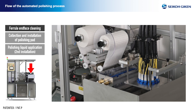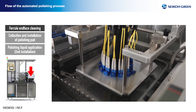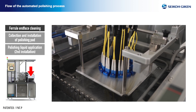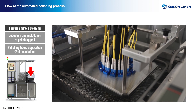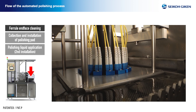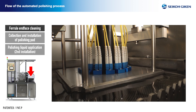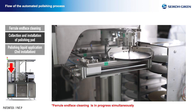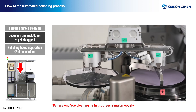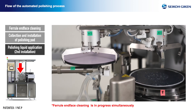Ferrule end face cleaning: the ultrasonic cleaning unit is used to clean the ferrules. Cleaning is performed according to the ultrasonic intensity, water flow intensity, oscillation method, and cleaning time set for each step of the process. This cleaning tank uses an overflow system and is circulated and filtered by a filter pump for inter-process cleaning. Note that while ultrasonic cleaning is in progress, the used polishing pad is collected and a pad for the next process is installed with polishing liquid applied.